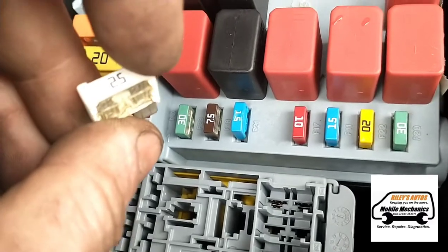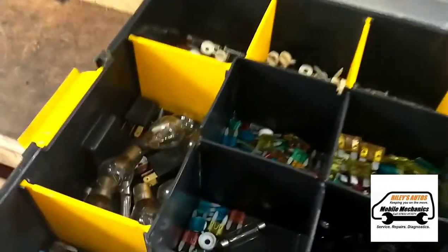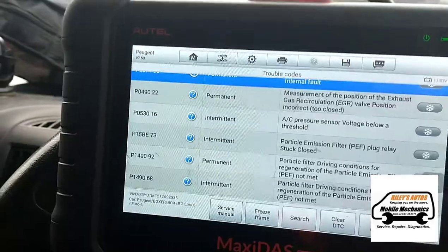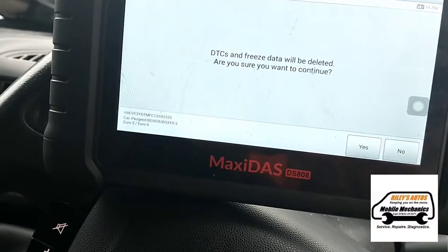We're going to try and replace that fuse and see if it still blows again. We've got our little box of fuses here ready, so we've put a replacement fuse in there. Now we're going to try and clear these faults and see what happens.